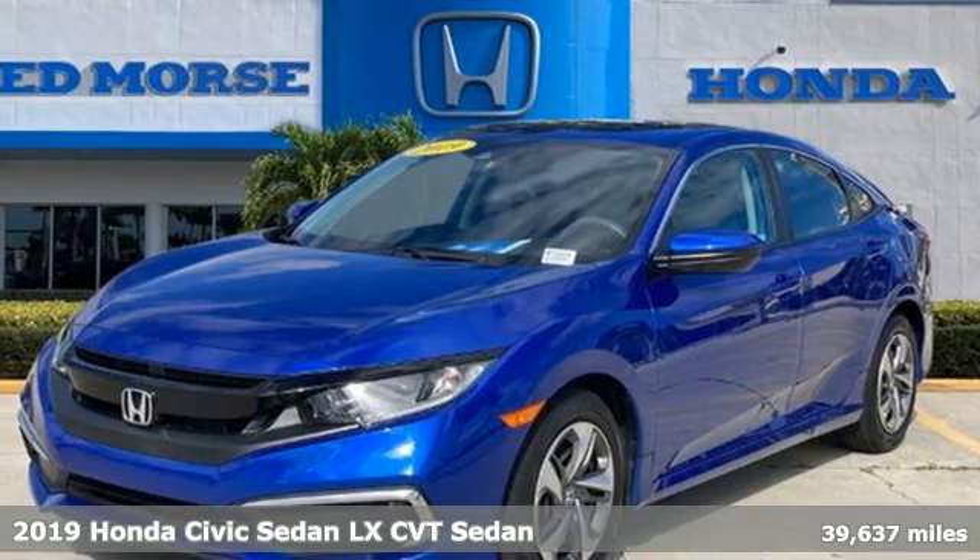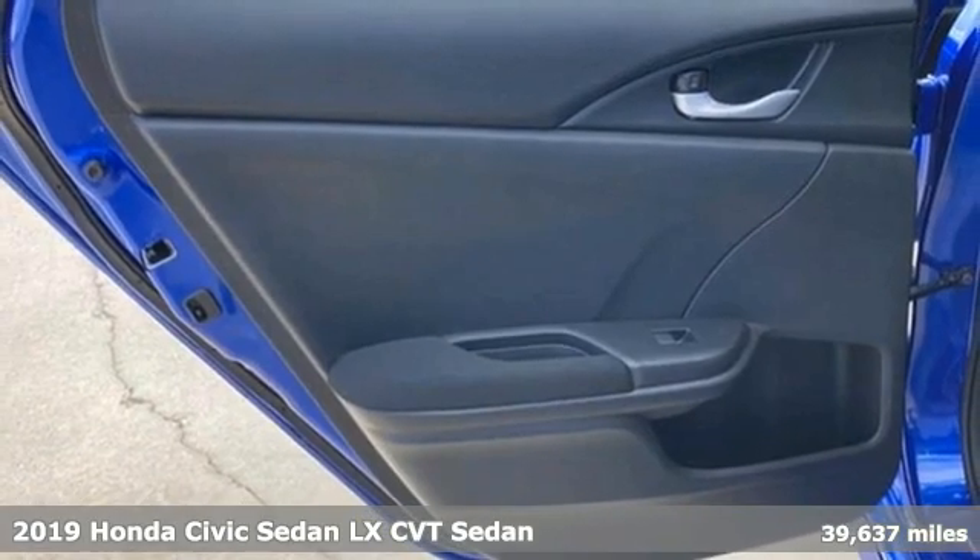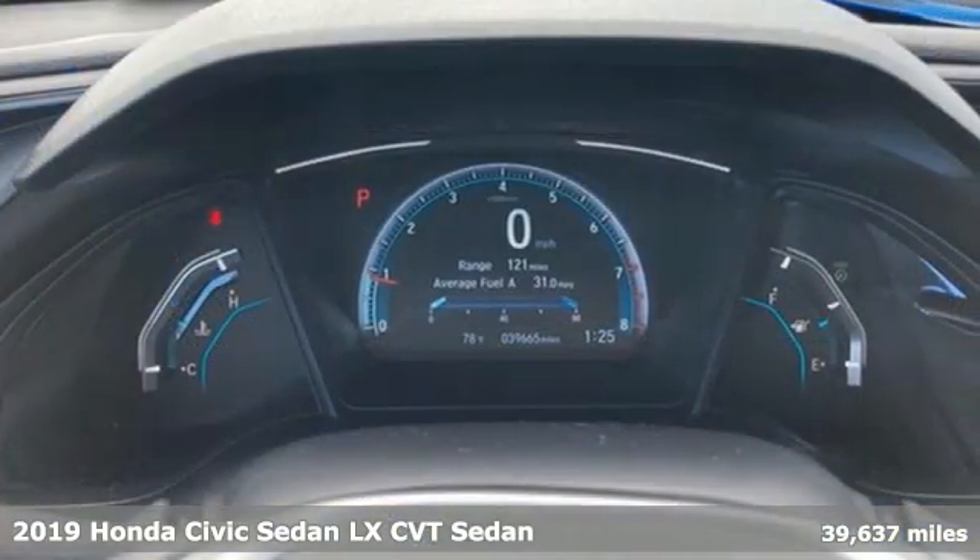It's a certified 2019 Honda Civic sedan. Get more mileage out of every drive with this Civic. It comes with great features you'll love.